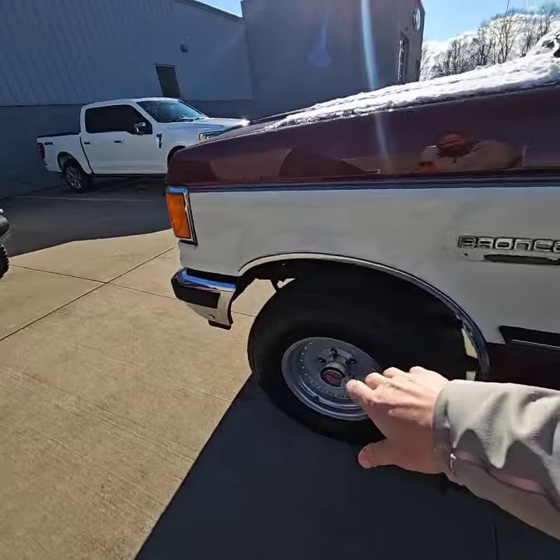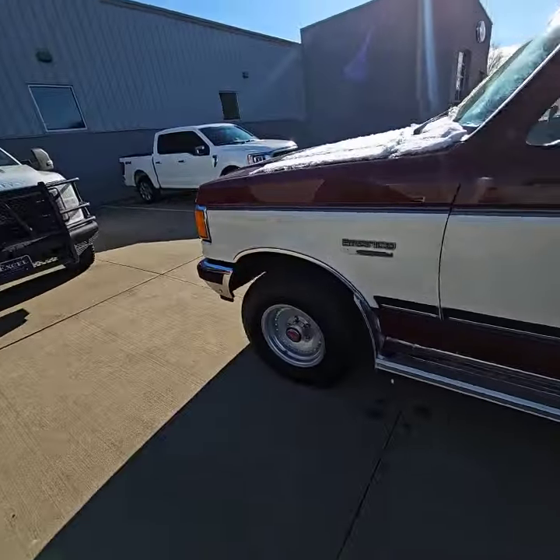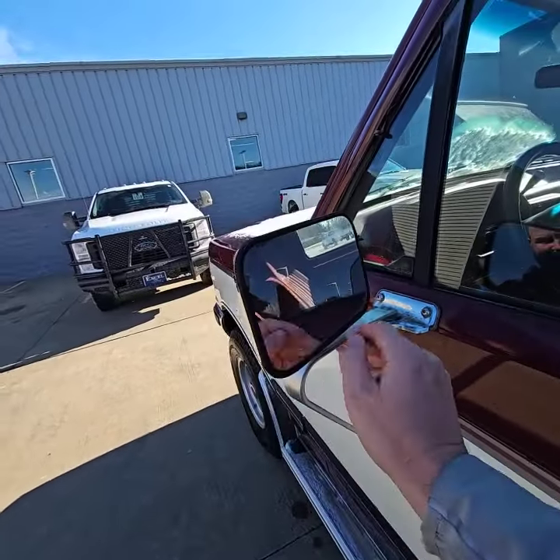As you can see, it's got the classic style centerline wheels. Tires are in nice shape. Got your running boards already there. Here's the aluminum bracket we were talking about yesterday for the mirror.